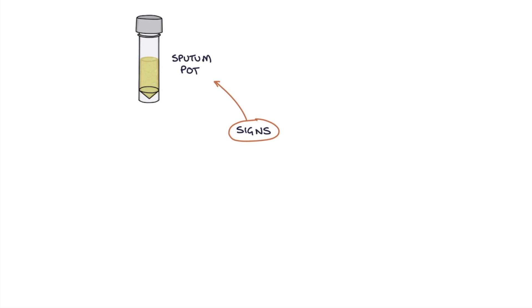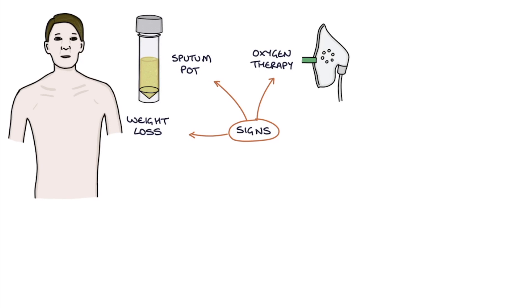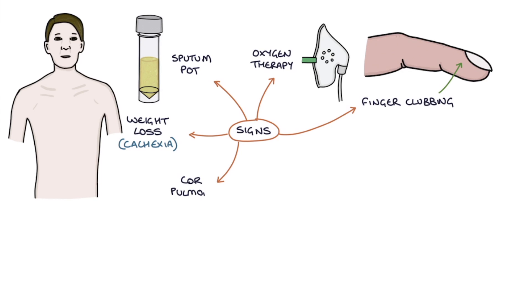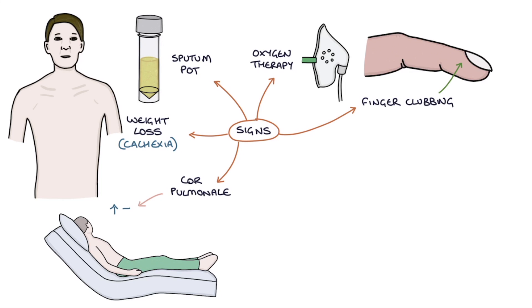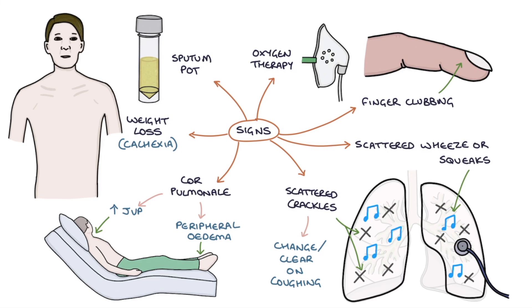The signs of bronchiectasis on examination include a sputum pot by the bedside, oxygen therapy if needed, weight loss making the patient look cachectic, finger clubbing, signs of cor pulmonale such as a raised JVP and peripheral edema, scattered crackles throughout the chest that change or clear when the patient coughs, and scattered wheezes and squeaks heard throughout the chest.